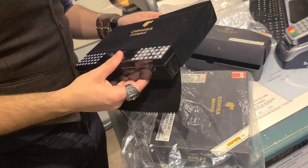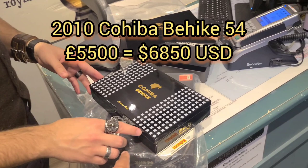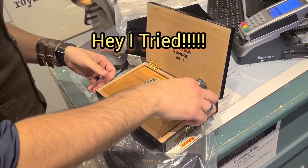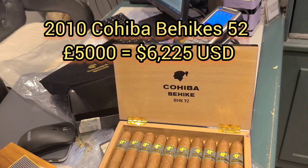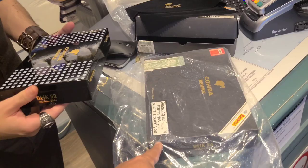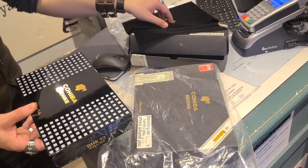What are they asking? Five thousand five hundred pounds for one box, and the 54s are five thousand pounds for the full box. I was hoping to get the Behique 52s for around 2,500–2,600 pounds. I was going to ask my wife, but I already made a big purchase in Amsterdam so she might get mad. He mentioned they could probably sell that box for double. So it's 5,500 pounds for one and 5,000 for the other — the manager sets those prices.